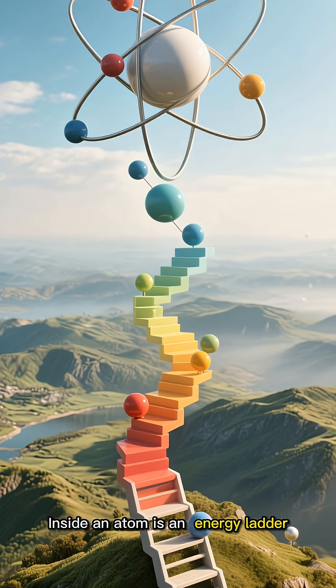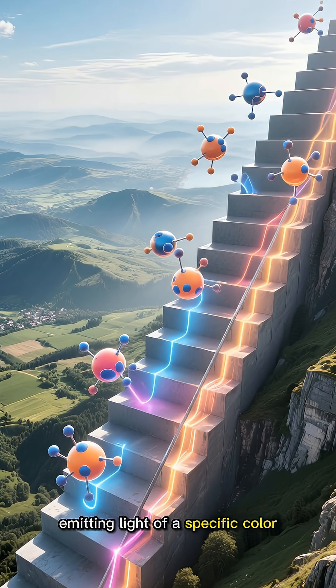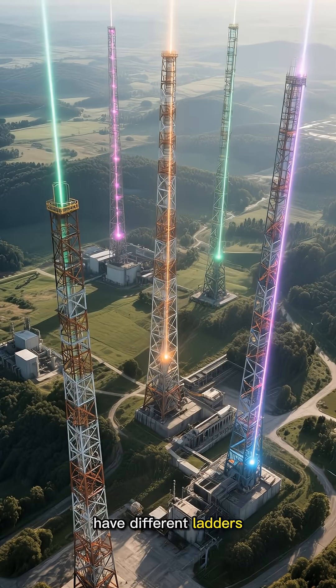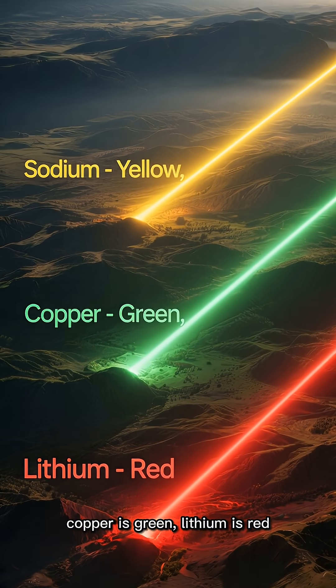Inside an atom is an energy ladder. Electrons move up and down the ladder, emitting light of a specific color. Different elements have different ladders, different colors. That's why sodium is yellow, copper is green, and lithium is red.